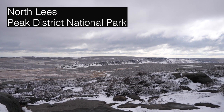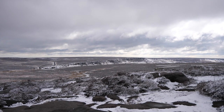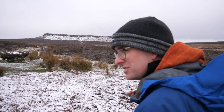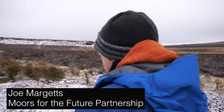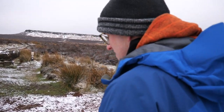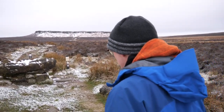I've worked for Moors of the Future for about seven years, so being able to come outside and work in landscapes like this is a fantastic part of the job, really satisfying and being able to see the differences that the conservation work that we're doing makes is really nice.